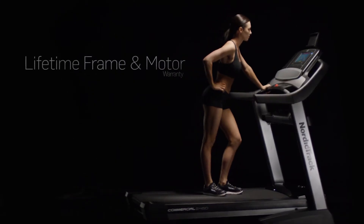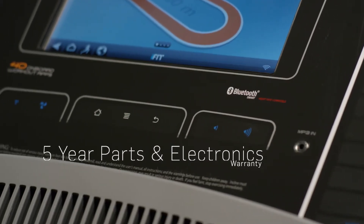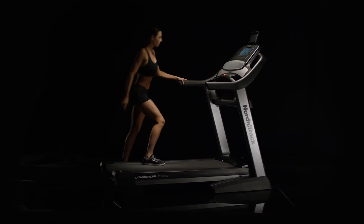This equipment is backed by a lifetime frame warranty with a 5-year parts and electronics warranty, so you can be confident in your purchase.